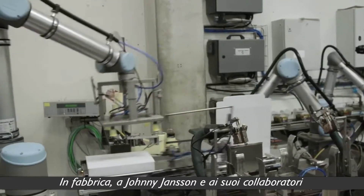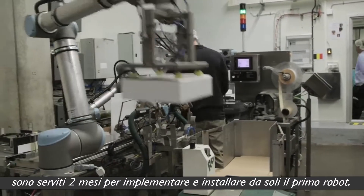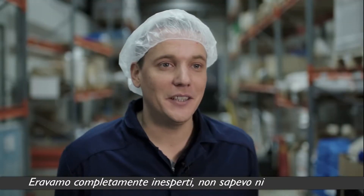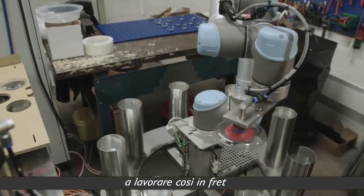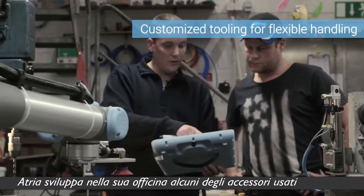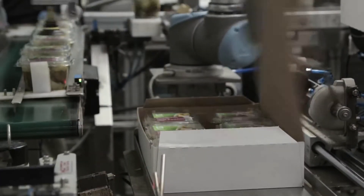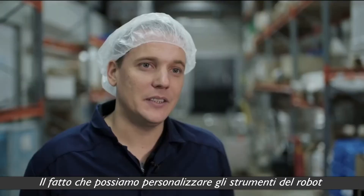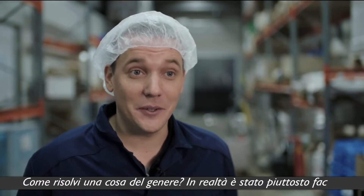At the factory, it took Johnny Yanson and his co-workers two months to implement and install the first robots by themselves. We were completely new to it — I didn't know anything about robots the first time I saw them. My colleagues were not familiar with the technology either, so I'm actually impressed that we did it as quickly as we did. In the workshop, Atria developed some of the tools the robots use, like a wheel that folds down the edges of the cartons. The fact that we can customize the tooling on the robot is a great advantage. A simple thing such as folding the edge of a carton might not be something you necessarily think about when you're sitting at the computer — how do you solve something like that? It was actually quite simple to do.